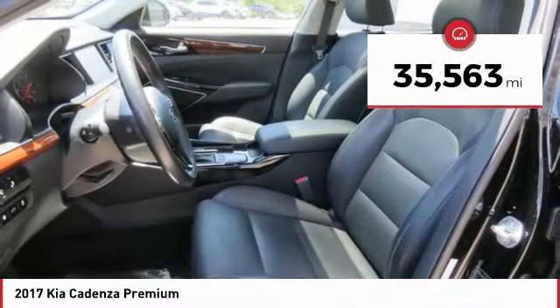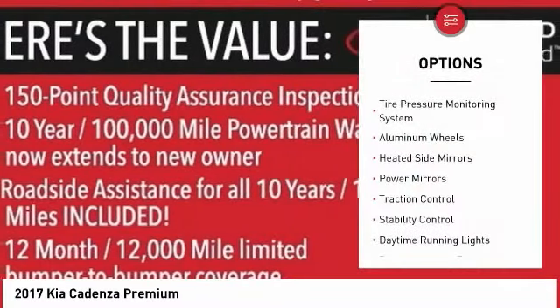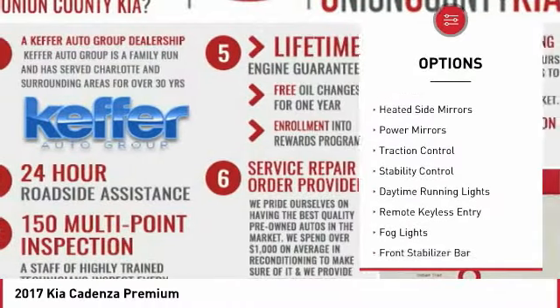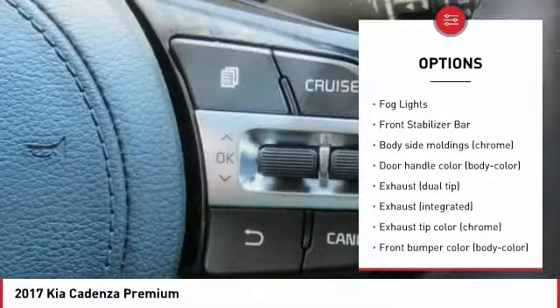This vehicle has less than 40,000 miles. Here are some of this vehicle's great options: tire pressure monitoring system, aluminum wheels, heated side mirrors, power mirrors, traction control, stability control.